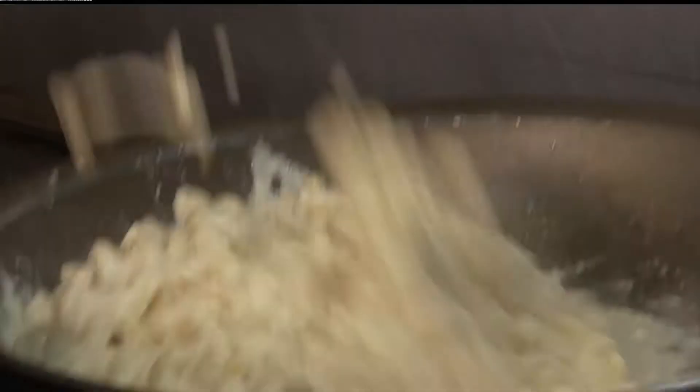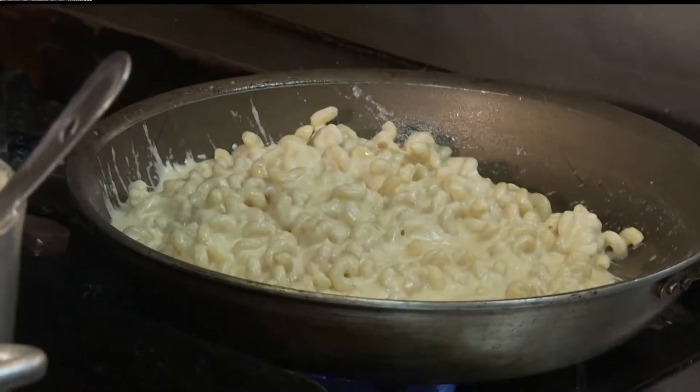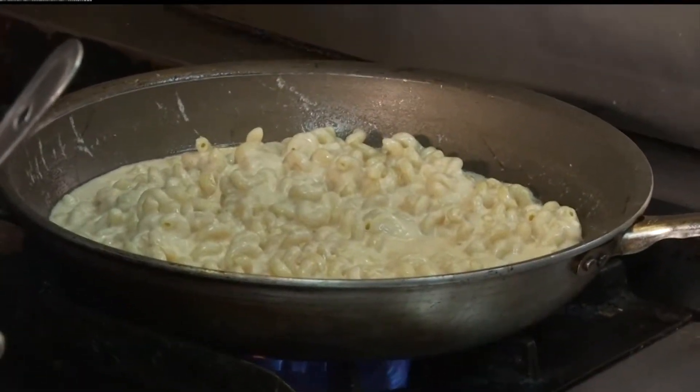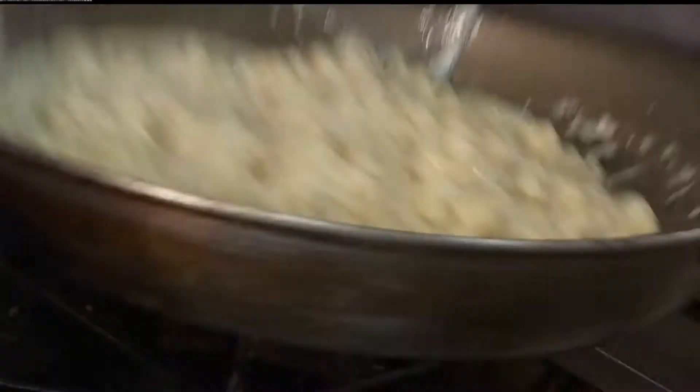Now you've got a secret ingredient that you use here, and there's a back story on it — what's the back story? My nine-year-old daughter at the time, when I first was coming up with the mac and cheese, gave me the secret ingredient, which I won't let be known — just me and her know the secret ingredient. Let's just say she said, 'Dad, it's not cheesy enough.' There you go.